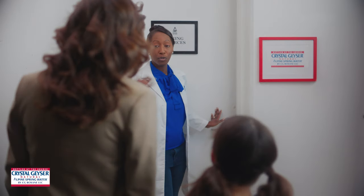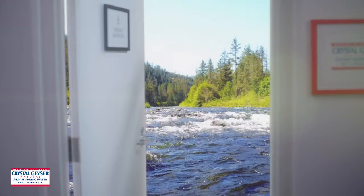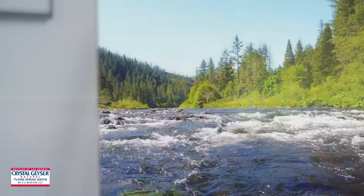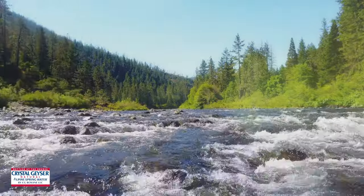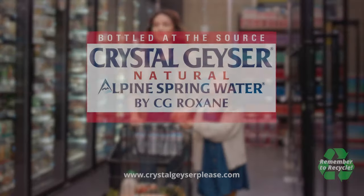At Spring Sources, we fill our bottles with Natural Alpine Spring Water! That's right! Crystal Geyser is committed to caring for our natural springs and using recycled plastic in our bottles. It's simple, but not easy.